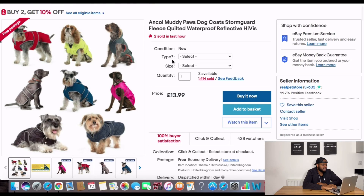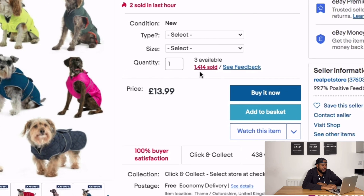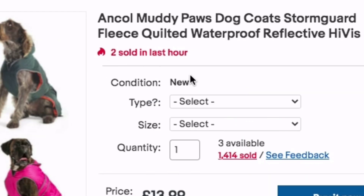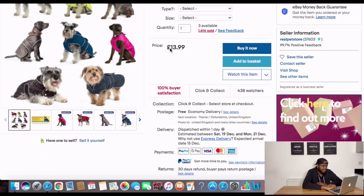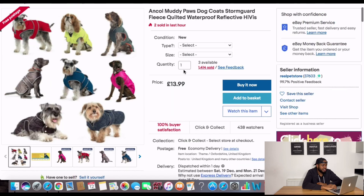I've jumped over to eBay and I'm going to show you two listings for the same product — a dog coat that keeps them warm in winter. The first seller has sold 1,414 of this item and sold two in the last hour. Their store name is 'Real Pet Store,' so straight away we know they specialize in pet products. They're selling it for £13.99 and still selling two per hour at that price point.